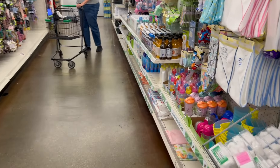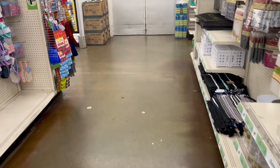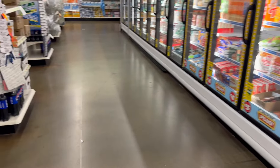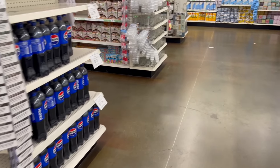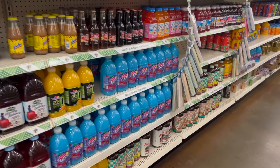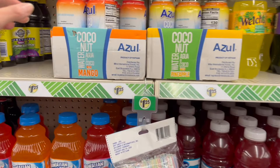Tons of mascara for a dollar twenty-five — such a great deal. Brand new this week: Arm & Hammer wipes. Also brand new: honey sunflower scented body cream, and the hemp seed oil lotions are back.